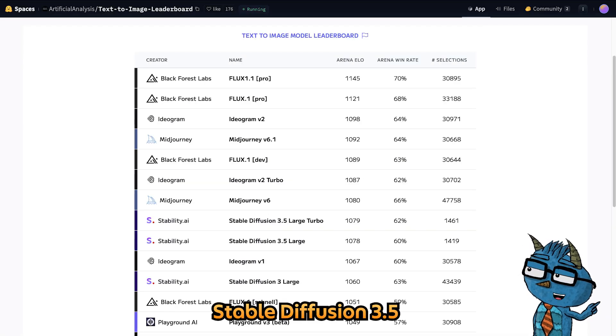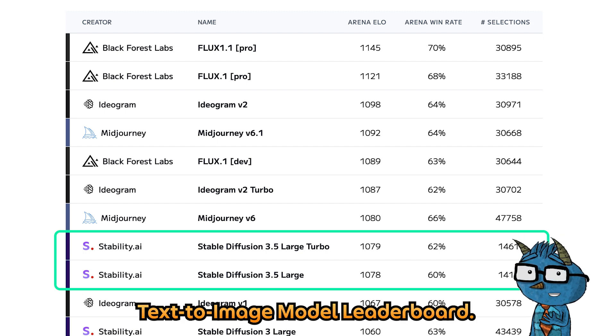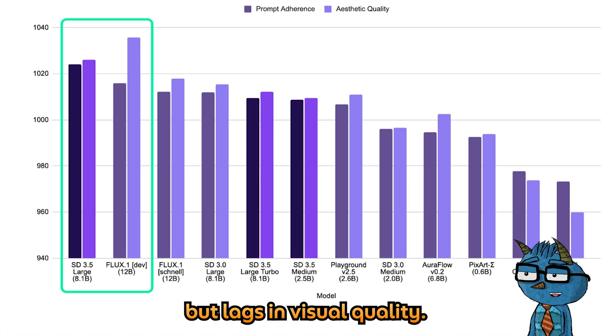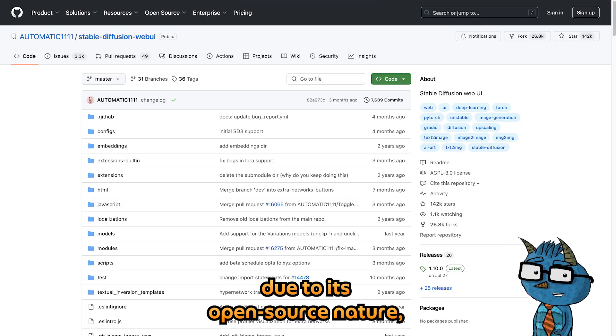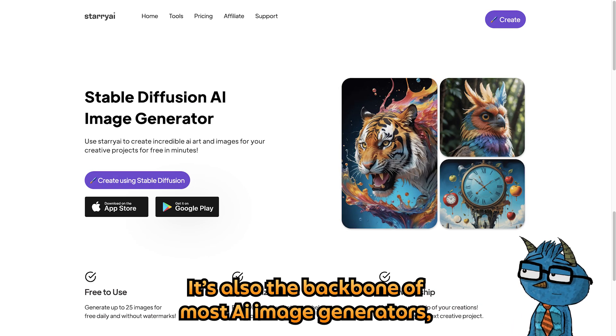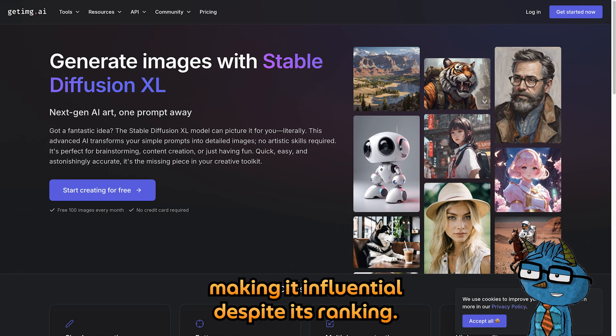Stable Diffusion 3.5 ranks 8th place on Hugging Face's text-to-image model leaderboard. It follows prompts better than Flux1Dev, but lags in visual quality. Despite this, it remains popular due to its open source nature, allowing local installation on Windows or Mac. It's also the backbone of most AI image generators, making it influential despite its ranking.